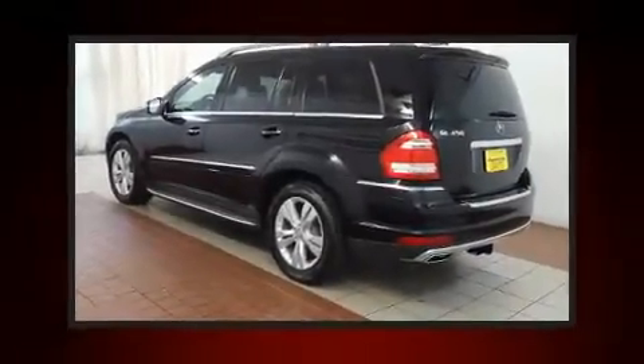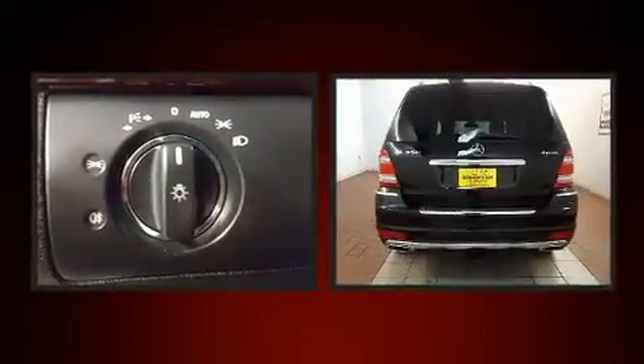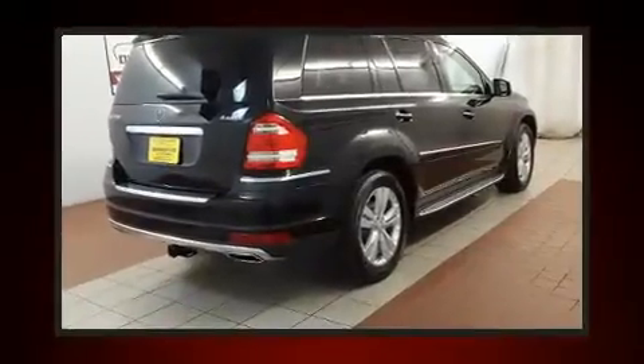Step into the 2012 Mercedes-Benz GL Class. Under the hood, you'll find an 8-cylinder engine with more than 330 horsepower, and load-leveling rear suspension maintains a comfortable ride.